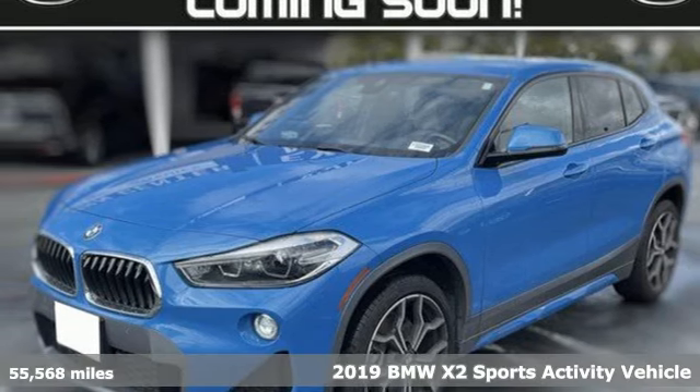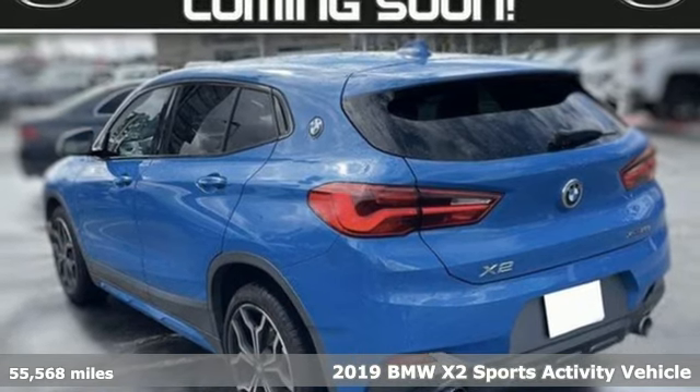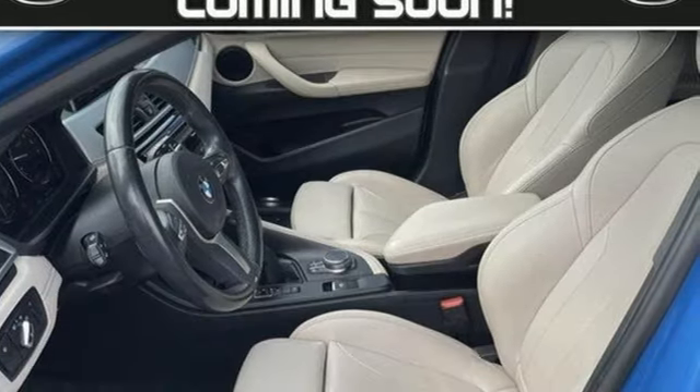Here's a 2019 BMW X2. With coupe-like styling and SUV-like capability, this machine steals the show. And with features like these, every drive is a pleasure.